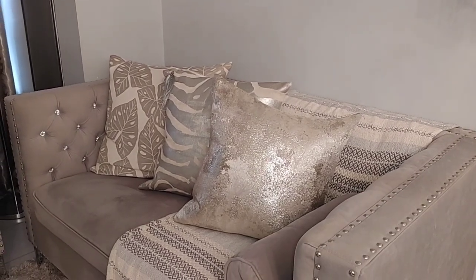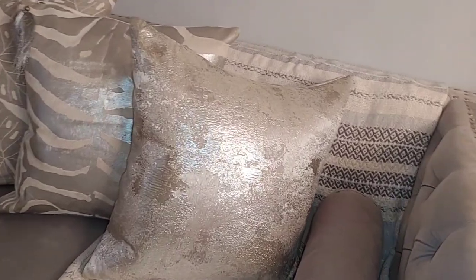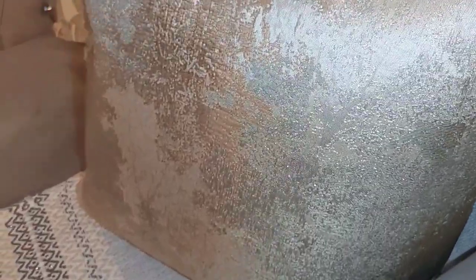The decorative pillows — I am obsessed with decorative pillows but it takes me forever to find something I like because I'm so picky. This shimmer pillow I paid either $39 or $49.99 at HomeSense. I love it — no matter where you're standing it gives a really gorgeous shimmer and shine. There's an embroidered part to it: some is smooth and some is embroidered, and it's the embroidered parts that create the shimmer. Just beautiful.